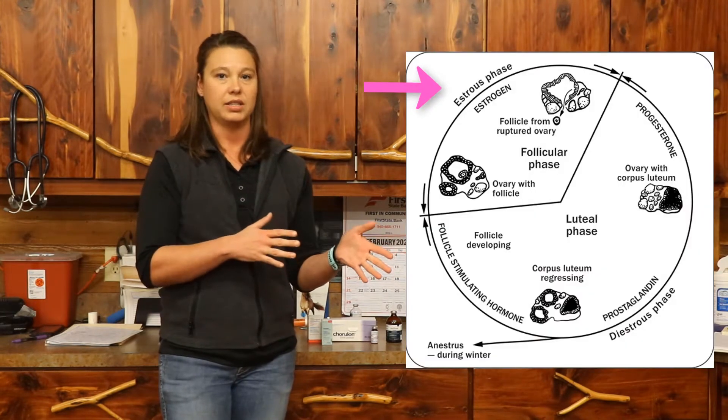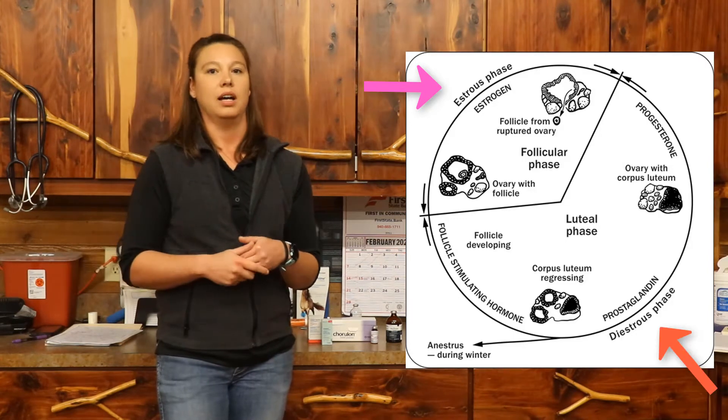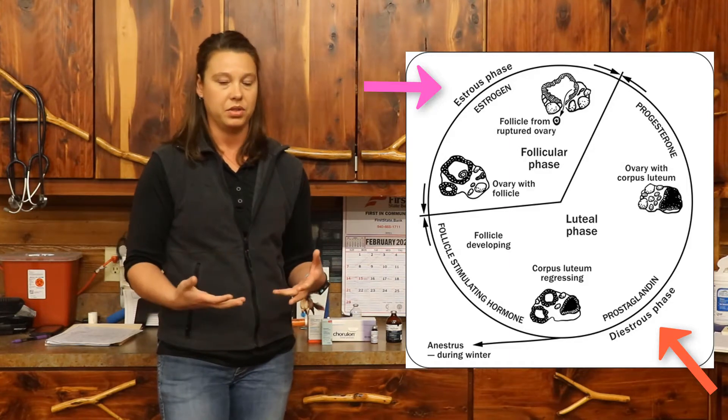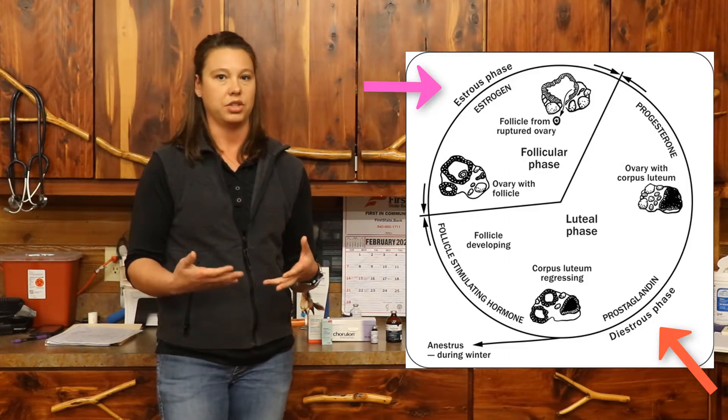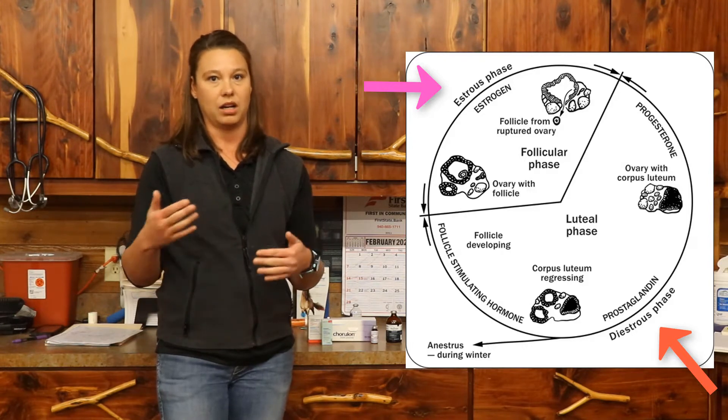Within that 21-day cycle, it's broken down into basically two segments: the heat cycle or estrus, and then ovulation followed by diestrus. During estrus, she's going to be building follicles, she'll be receptive to a stallion when presented to him, and it will ultimately culminate in breeding and ovulation.